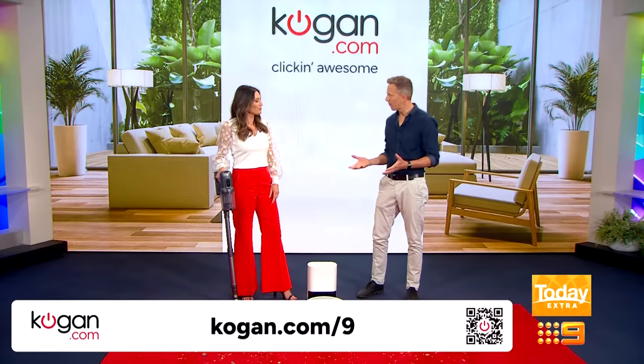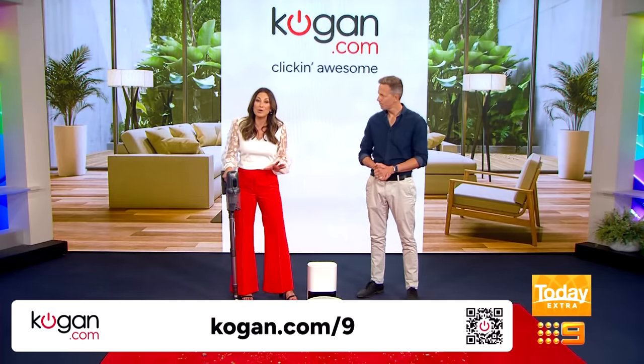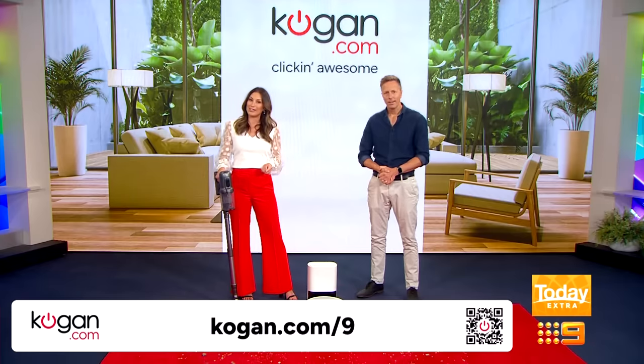I know about Kogan.com and their incredible prices. Kogan.com works hard to get you the highest quality products for a lot less. Their dedicated team negotiate the lowest possible prices on the things that their customers love.